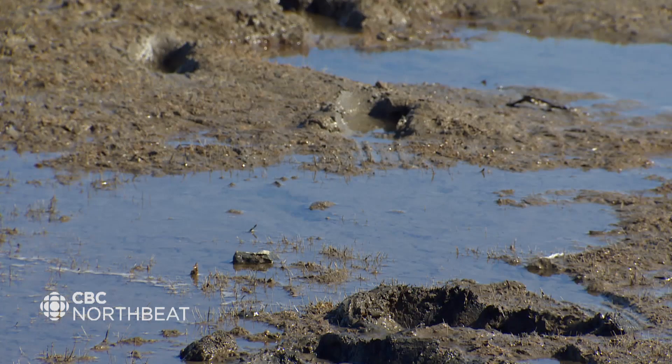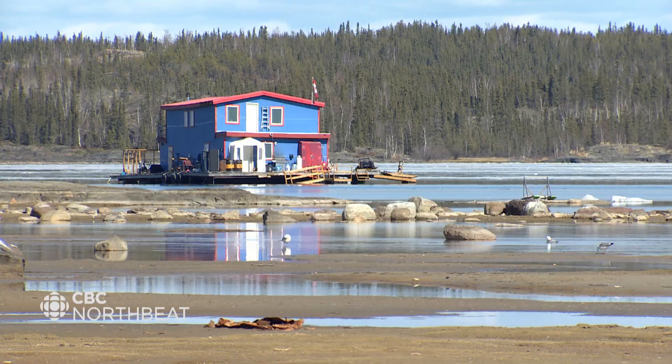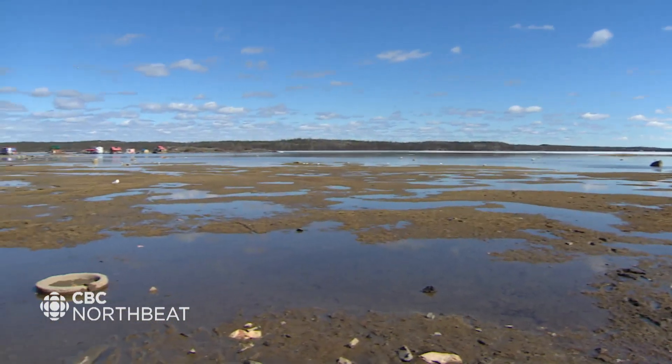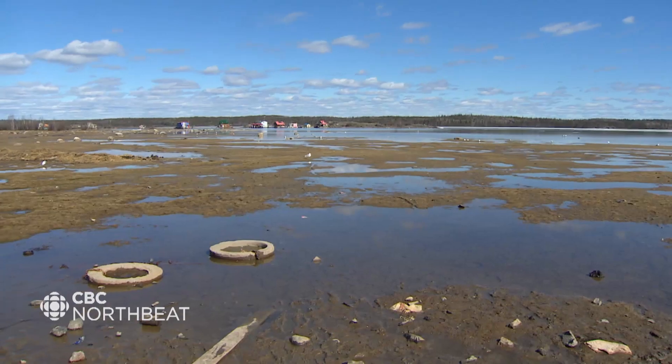Low water is revealing things along Yellowknife Bay that we don't normally see — a lot of mud, a bit of garbage, and some houseboats rusting in the muck. But is the low water also exposing risk we can't see, like arsenic along the shoreline?